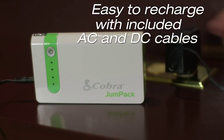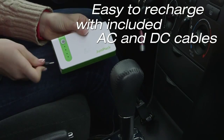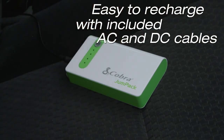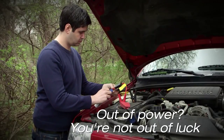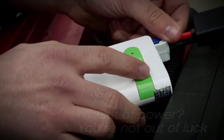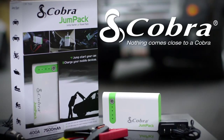Recharging is easy too — simply plug the Jump Pack into your home AC outlet, or charge it in your car as you drive. So when you're out of power, you're not out of luck with the Cobra Jump Pack, part of the full line of Cobra portable power products. Nothing comes close to a Cobra.